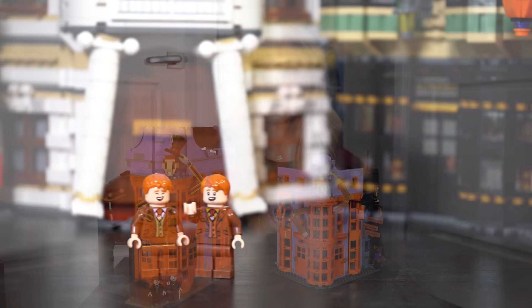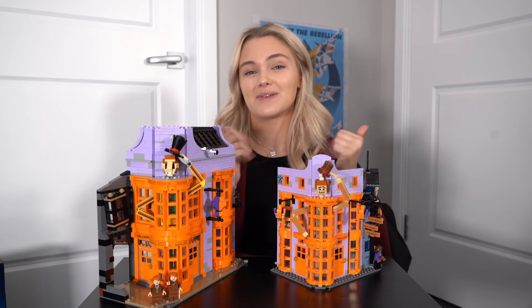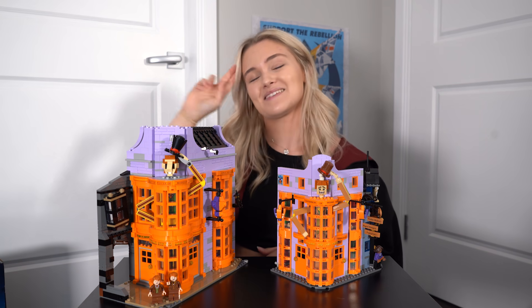Those are the two Weasley's Wizard Wheezes buildings. Let me know which of the two is your favourite in the comments down below, and if you enjoyed this video, please give me a thumbs up and consider subscribing to my channel. Until next time, I'll see you later.